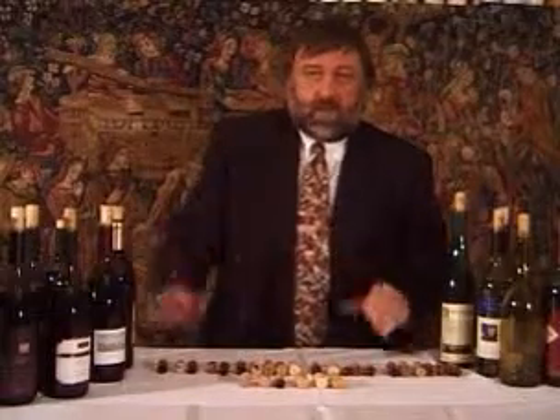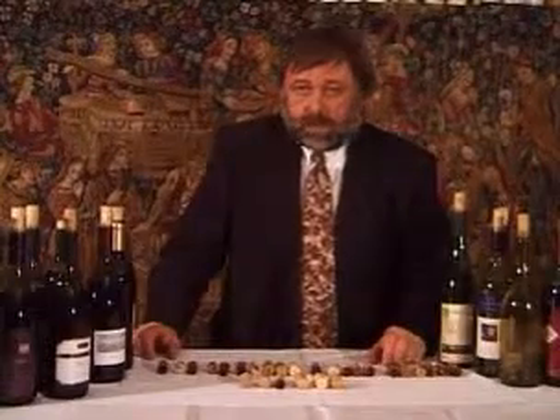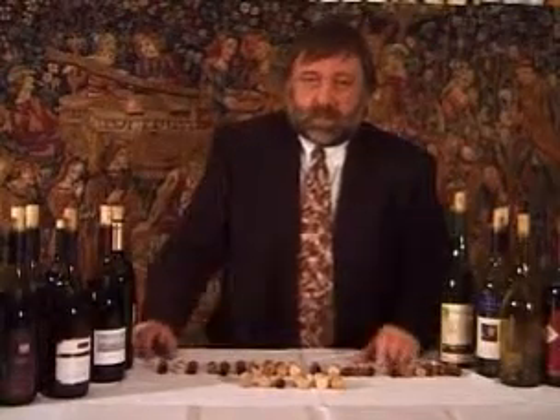And when the corkscrew was finally invented and the wine bottle was commercialised and produced en masse, this led to the mass distribution of wines.